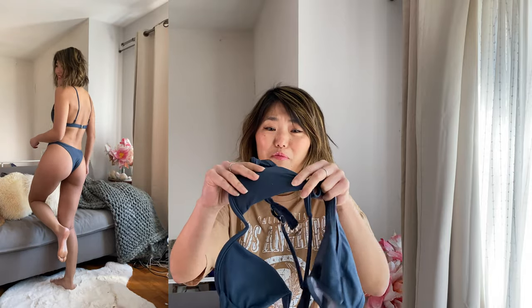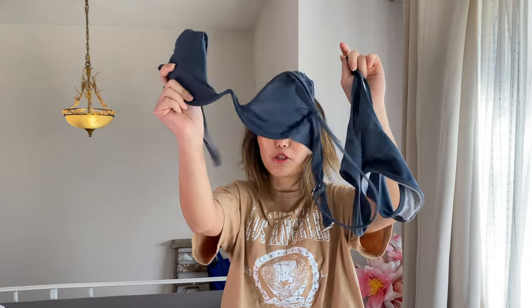I saw a similar bikini on one of those reality TV shows — must have been some designer one, and it looked great on her. She had a bigger bust, so I thought it would be too big for me, but this style is amazing. Definitely 100% recommend.